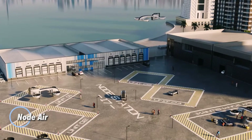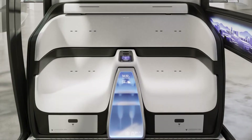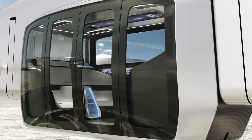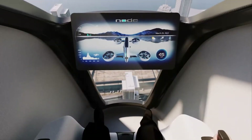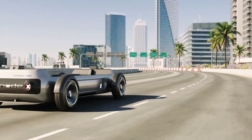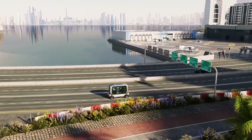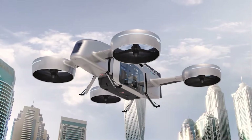Node-Air. This is a cutting-edge electric vertical takeoff and landing aircraft that's redefining urban travel. Designed to seamlessly integrate with city life, Node-Air combines eco-friendly electric propulsion with advanced autonomous technology in a sleek, compact package. Glide over traffic congestion and enjoy stunning aerial views, arriving at your destination with ease and efficiency. With impressive capabilities including speeds up to 150 mph and a range of up to 100 miles, Node-Air offers a new era of urban mobility.